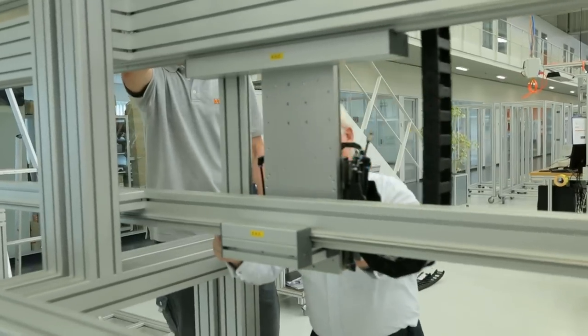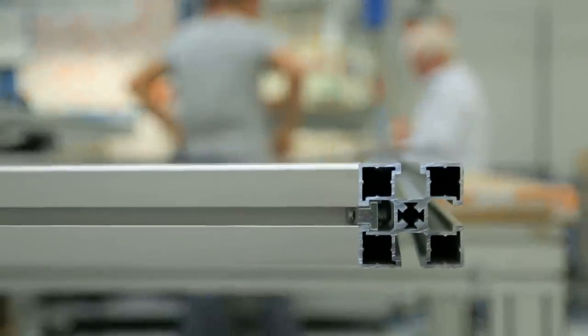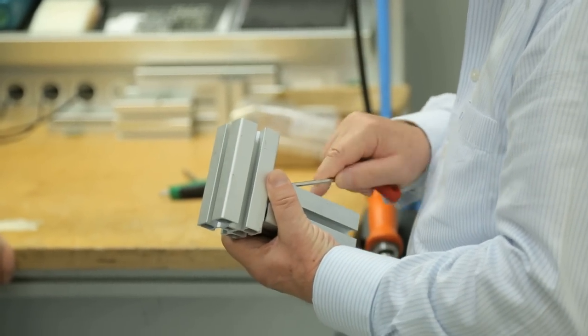We not only supply components, but complete systems. The basis is always the same: our aluminum profile systems. The motto of our company is the art of simplicity, and this is also the reason why we've been able to grow so quickly in such a short time.